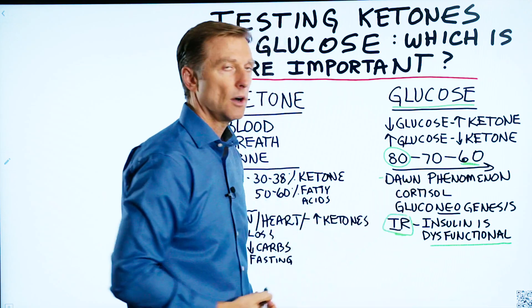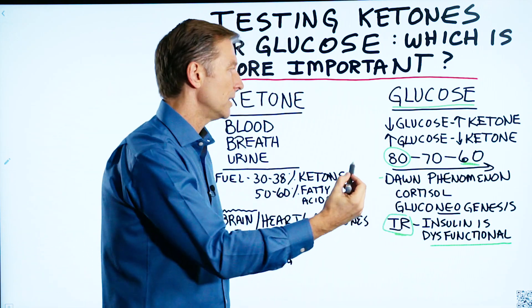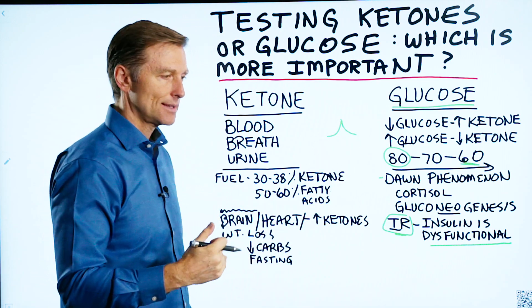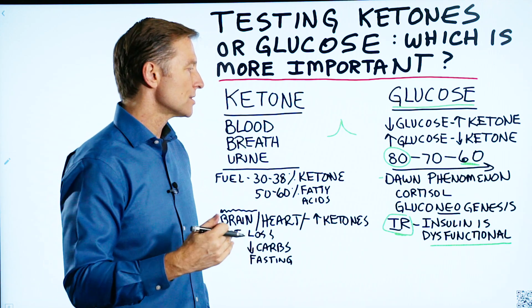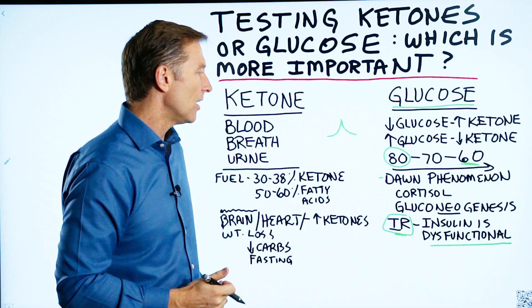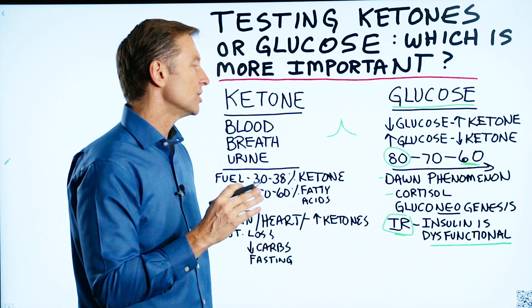The next reason is cortisol — a hormone produced by the adrenal gland that runs in a wave. The highest spike is around 8 o'clock in the morning, maybe 7 or 9. You might have a spike in cortisol, and cortisol has a tendency to release glucose, which can spike glucose and then come down. If you have high levels of cortisol from stress, that could be why.